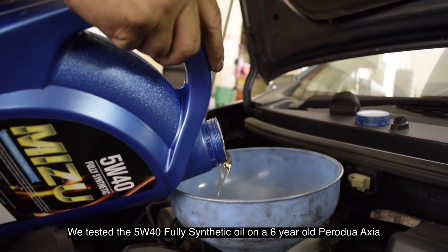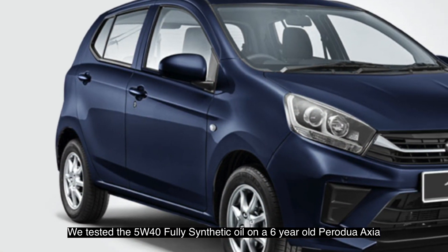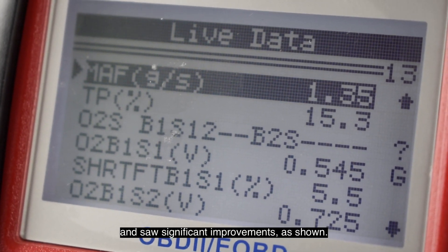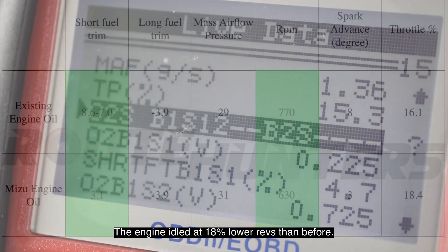We tested the 5W40 fully synthetic oil on a six-year-old Perodua Axia and saw significant improvements as shown. The engine idles at 18% lower RPM than before.